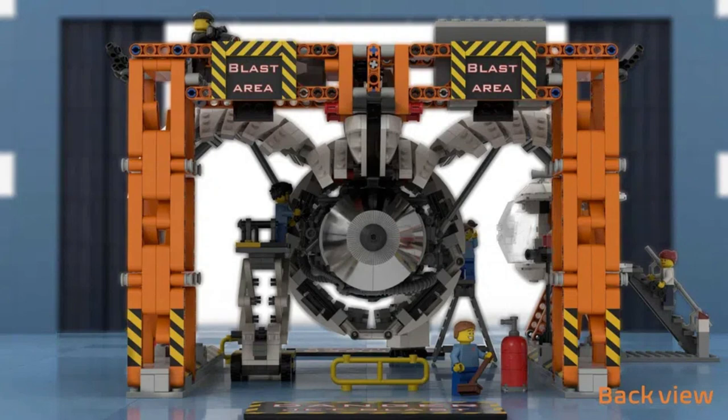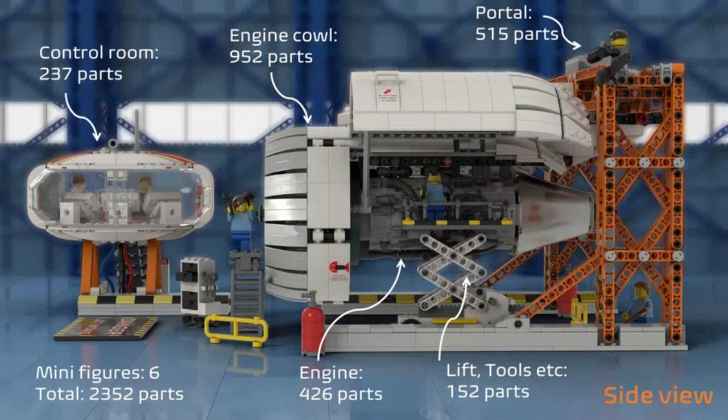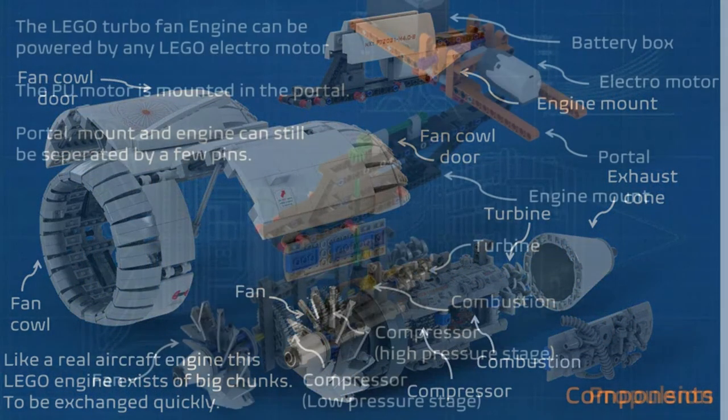The idea comprises of 2352 pieces and includes six minifigs, as well as the control room, engine cowl, hydraulic lift, and of course the engine.